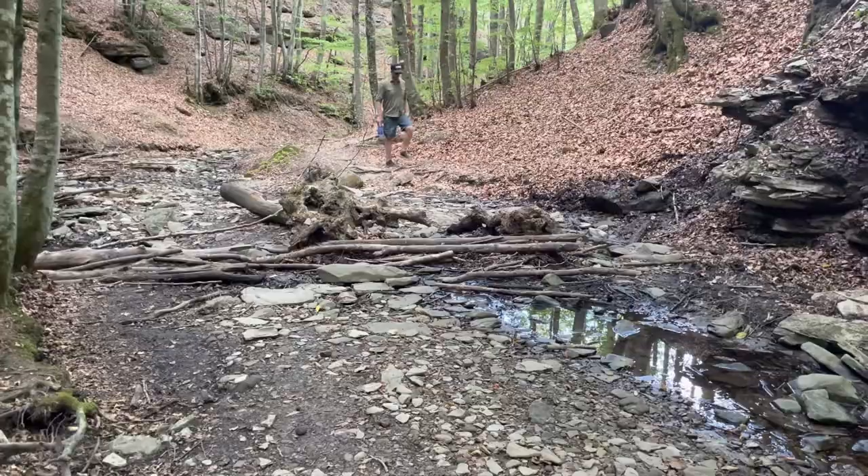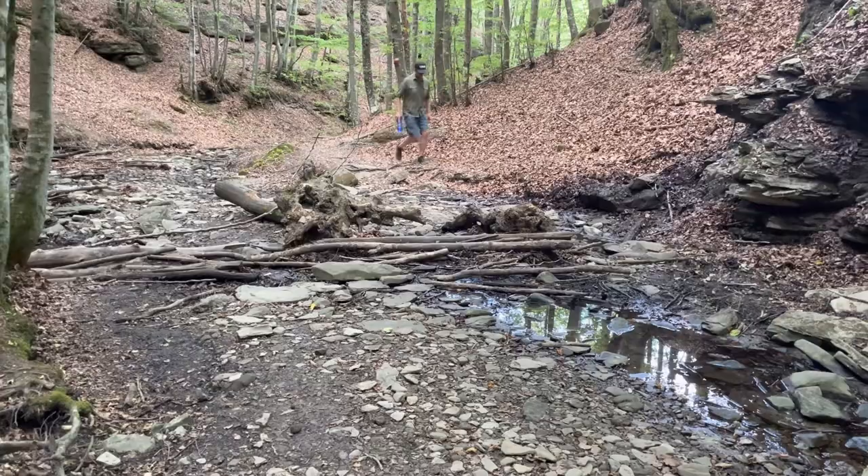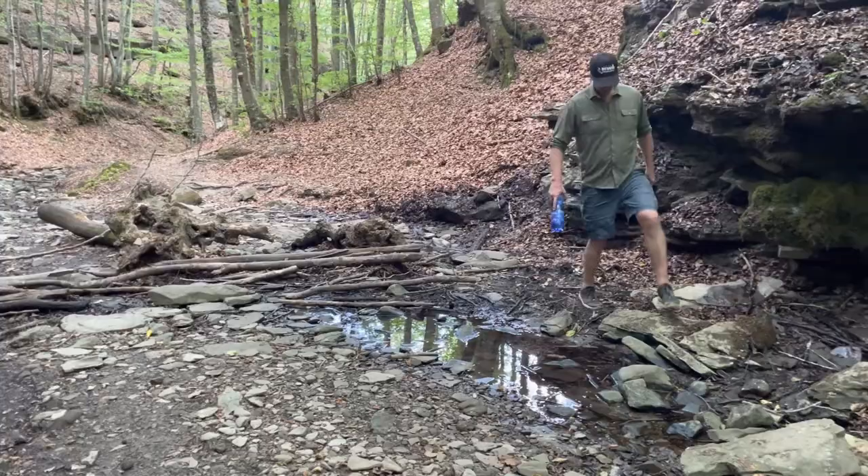If you're in Florence, you might not be thinking about hiking in particular. You're probably thinking about the Duomo, the David, or the Uffizi. Trust me — after a couple of days in Florence with hordes of tourists, I think you need to go on this hike.